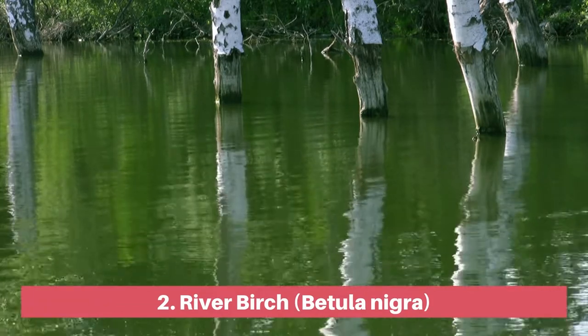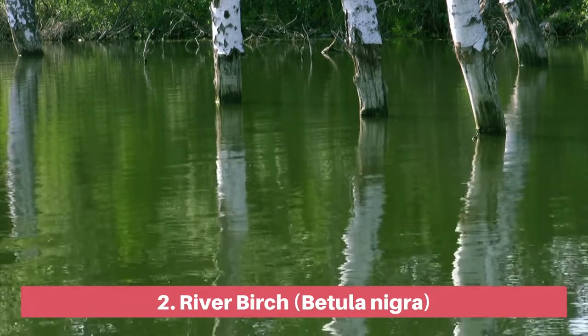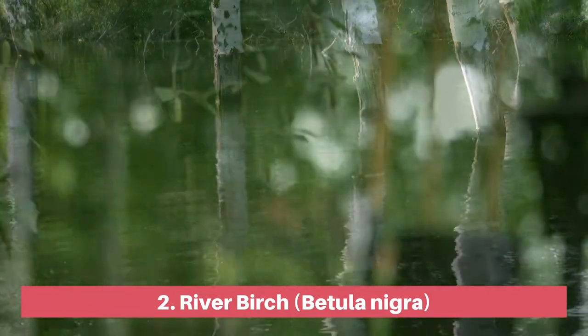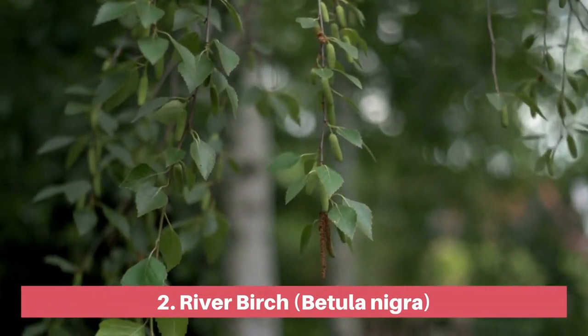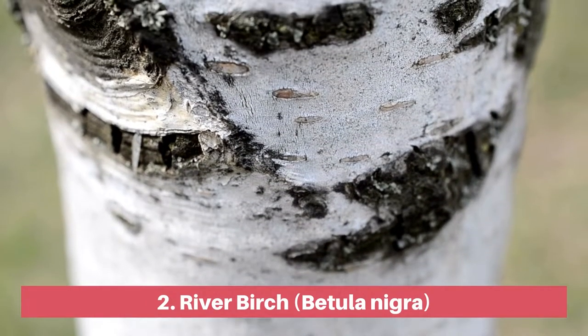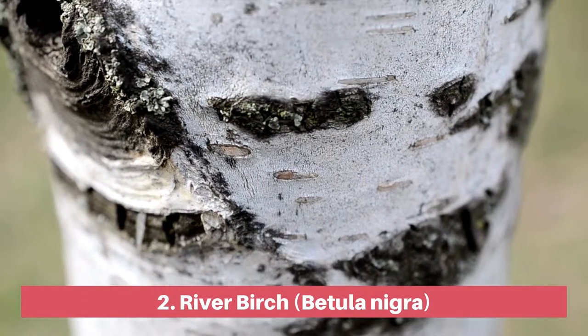If you have a damp area in your Pennsylvania yard, why not plant a river birch tree? This fast-growing deciduous tree is native to swamps and flood plains of the eastern United States, and it offers year-round appeal with its unusual exfoliating bark with a cinnamon cream appearance.